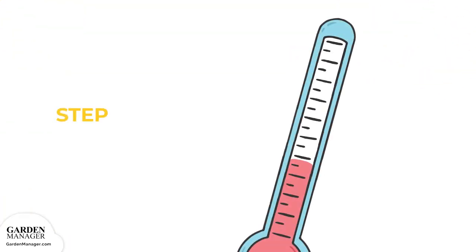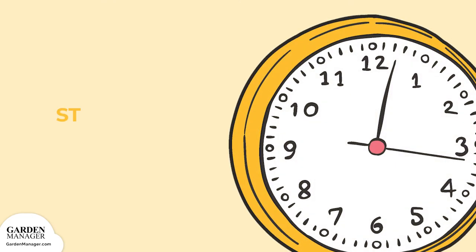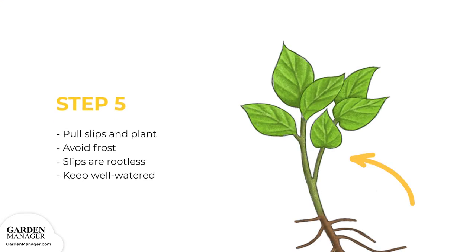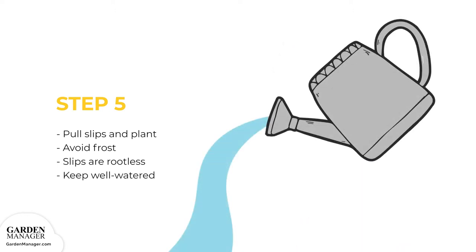Keep the roots moist and warm — 75 to 85 degrees Fahrenheit — and keep them covered with plastic until the plants emerge, then remove the plastic. Plants can then be grown directly under cool white fluorescent tubes for 14–16 hours a day. Pull slips from the bedded roots and plant them after the danger of frost has completely passed. Slips are rootless when pulled from the mother root, so they need to be kept well watered.